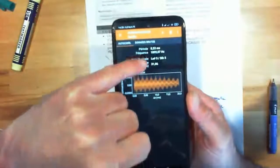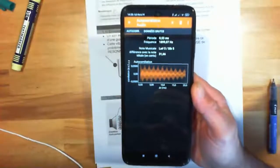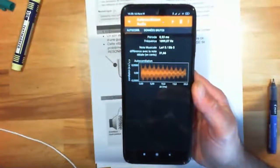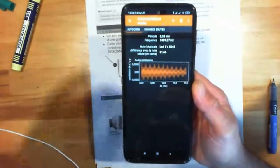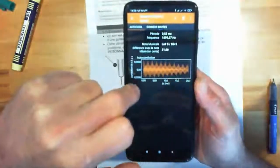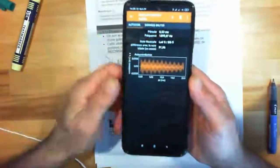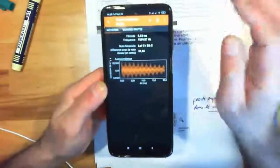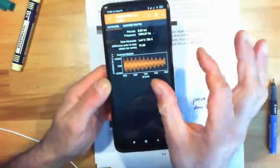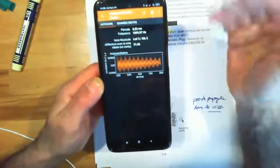J'ai une fréquence de quasiment 1900 Hertz — c'est un La dièse 5 ou Si bémol 5. Les octaves, ce sont les multiples de fréquences. Par rapport à tout à l'heure, le signal est beaucoup plus rapproché. La période tout à l'heure c'était 7 millisecondes, maintenant on est à 0,5 millisecondes. La période est plus courte, ce qui veut dire que la fréquence est plus grande. Il faudra définir la notion de période et de fréquence.